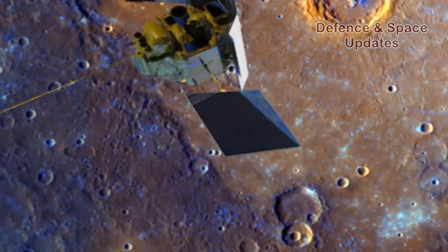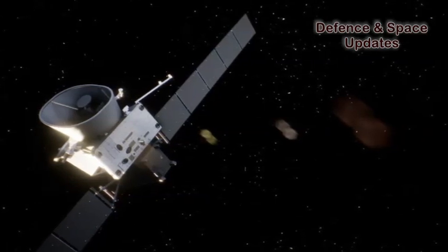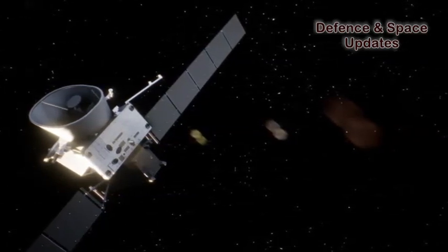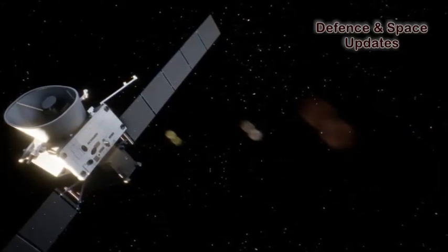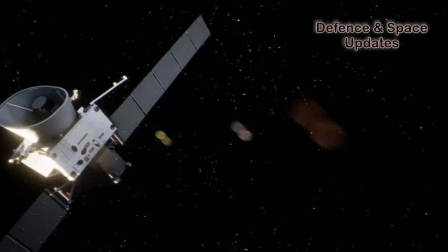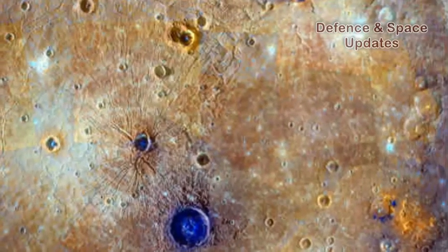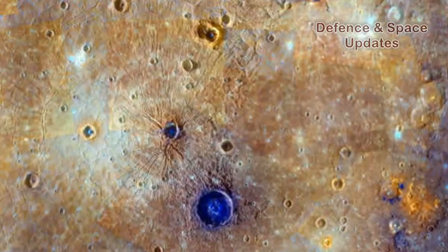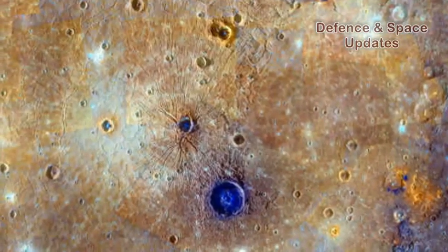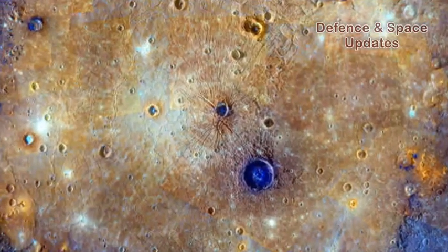BepiColombo will be the first ever European mission to Mercury, providing measurements to study and understand the planet's history, composition, geophysics, exosphere, and magnetosphere. As the nearest planet to the Sun, exploring Mercury is key to acquiring knowledge of how terrestrial planets originate and evolve, as well as to understand how conditions supporting life arose in the solar system, and possibly elsewhere.